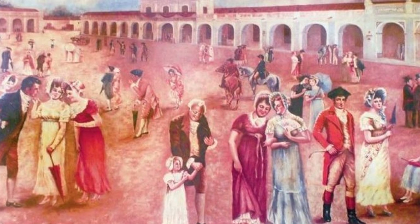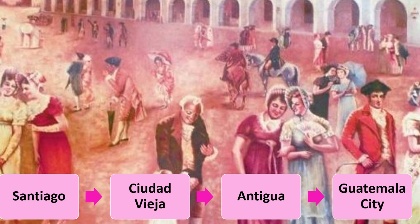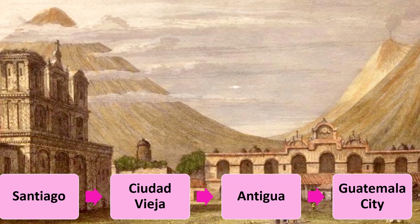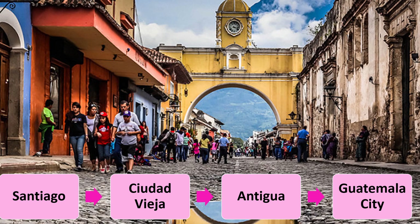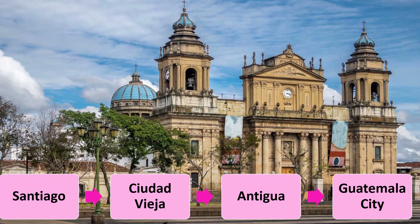Spanish colonials chose Santiago as their first capital in 1524. A few years later, during a fight between Spanish and natives, the natives burned down the capital, so it was moved to Ciudad Vieja — which was then destroyed by earthquake and avalanche. The capital was moved a second time in 1541 to Antigua. Then Antigua was destroyed in an earthquake and the capital was moved a third time to Guatemala City in 1774.